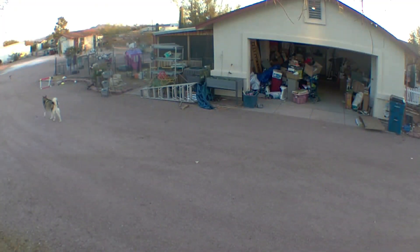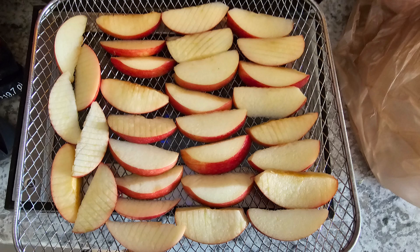I couldn't let today go by without wishing Diamond a very happy first birthday. Diamond was the first baby goat we had born on our farm and we just couldn't love her any more. Happy birthday, Diamond!